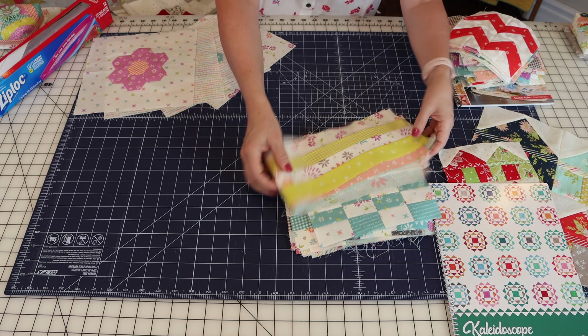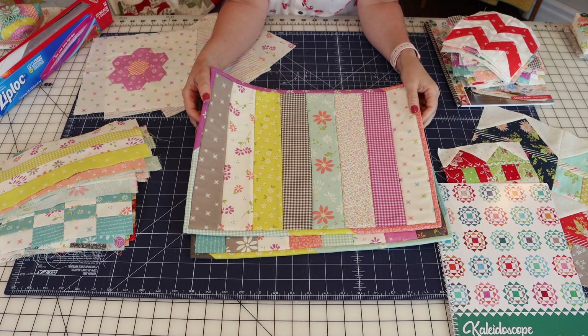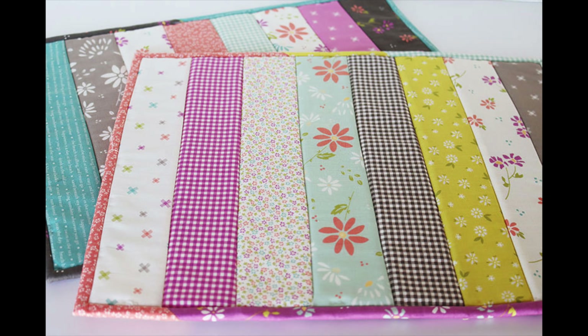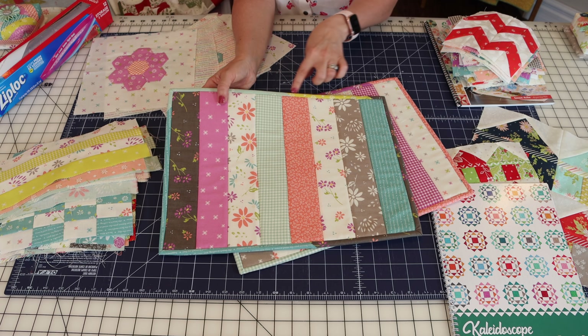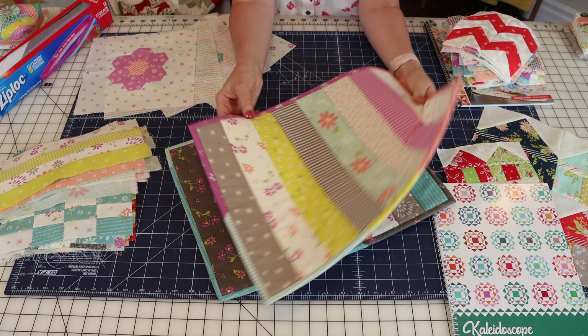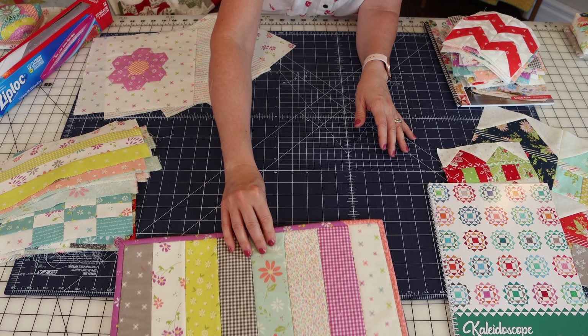Last month I showed you some Soft and Stable and told you I was going to make some placemats with Seashore Drive, and I did. This is just two of them — I actually gave the other four to my youngest son who asked me for some placemats, so I made six total. These are the two I kept. I used the Seashore Drive text print on the back. His had just one binding, but I had all these extra scrappy binding strips left over from one of the Seashore Drive quilts, so I used the scrappy binding on mine and I really like how they turned out.